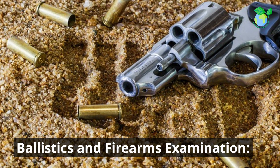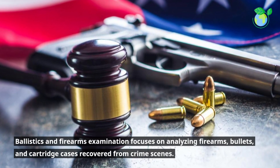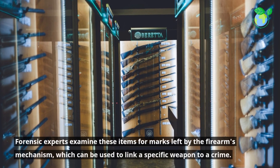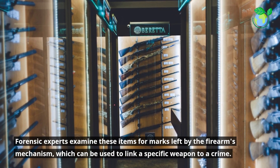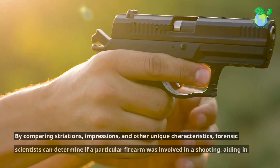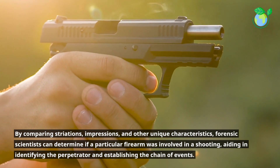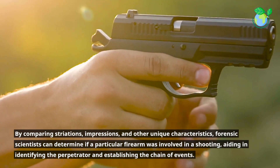Ballistics and Firearms Examination focuses on analyzing firearms, bullets, and cartridge cases recovered from crime scenes. Forensic experts examine these items for marks left by the firearm's mechanism, which can be used to link a specific weapon to a crime. By comparing striations, impressions, and other unique characteristics, forensic scientists can determine if a particular firearm was involved in a shooting, aiding in identifying the perpetrator and establishing the chain of events.